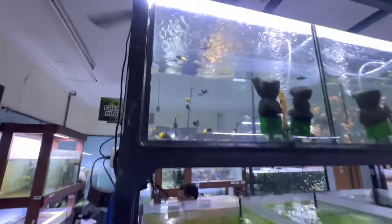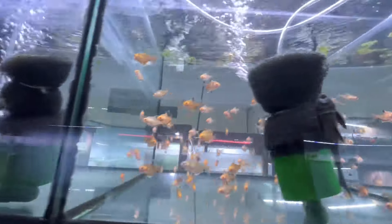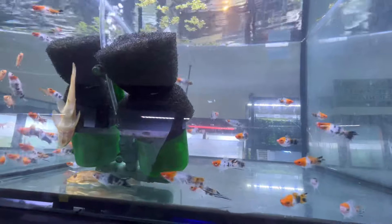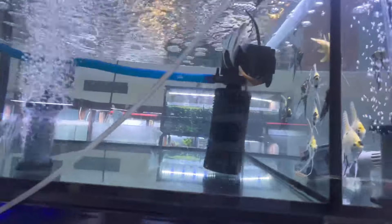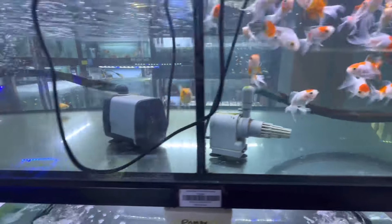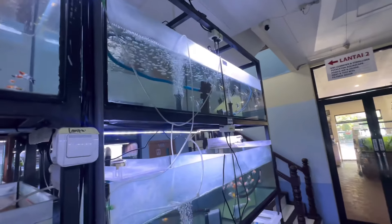I certainly love the genetically modified fish. Definitely presentation is not their thing.